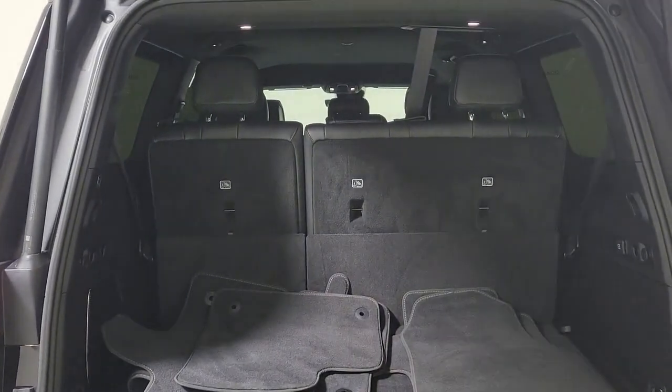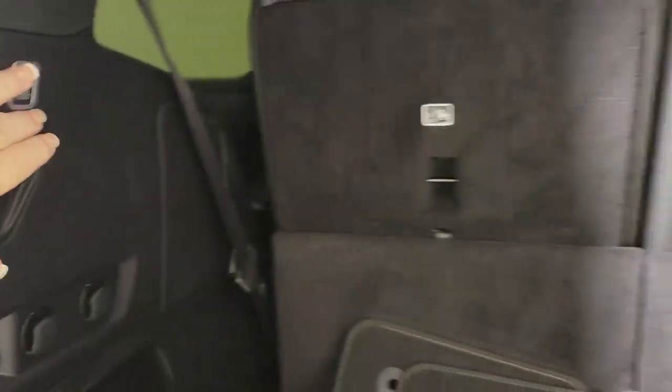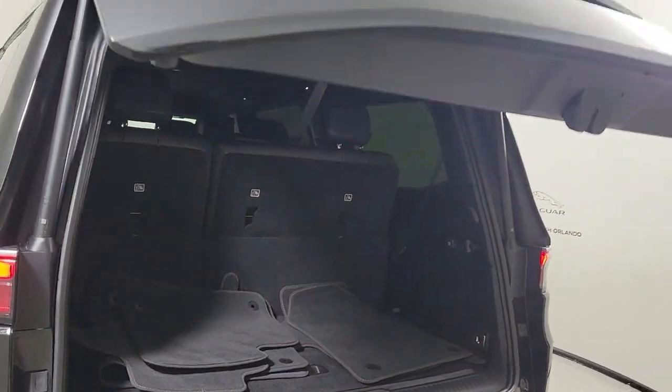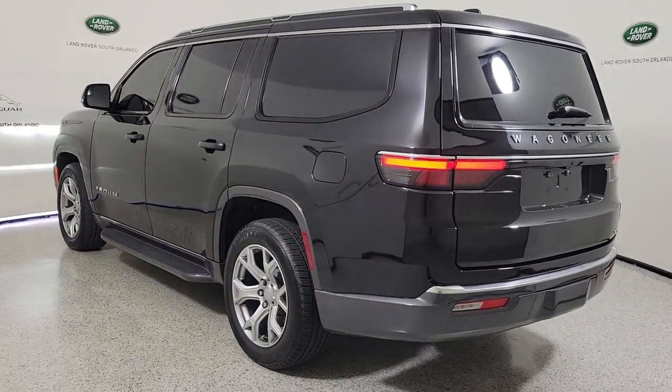The following are some of this vehicle's highlighted options: hands-free lift gate, navigation system, keyless entry, backup camera, satellite radio, premium sound system, power passenger seat, cooled front seat, heated mirrors, fog lamps.